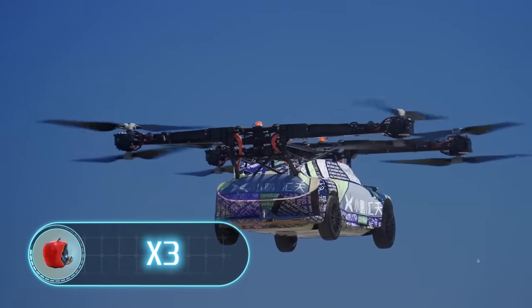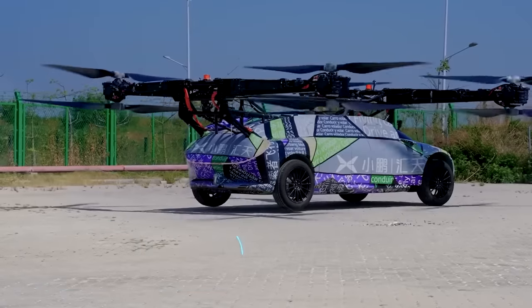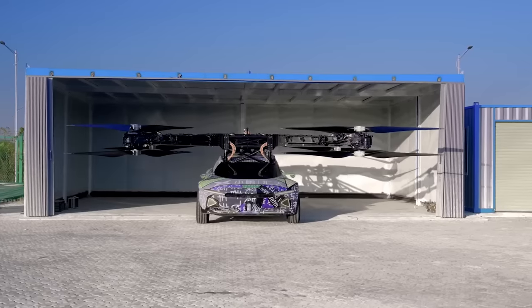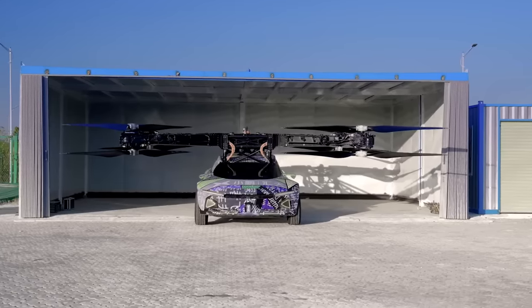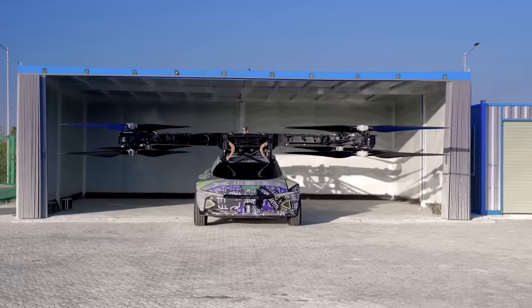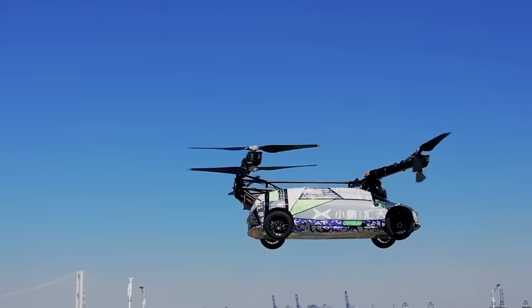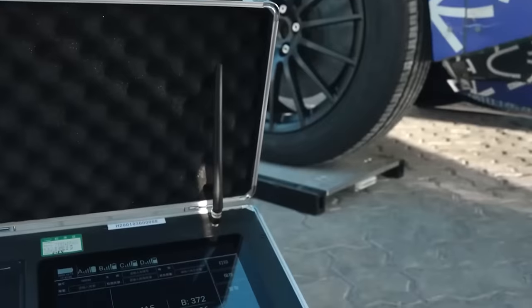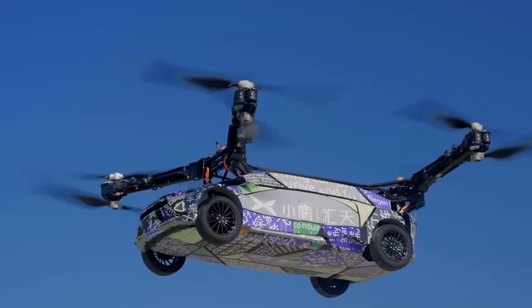X3. What do people imagine the future to be like? Most sci-fi films give a clear answer: the world of the future will certainly be full of flying cars. Xpeng, a Chinese electric vehicle manufacturer, recently unveiled its new electric VTOL vehicle, the X3. The car is designed for both flying in the air and driving on the roads. The X3 weighs about two tons and is powered by eight electric motors, each attached to an 11.5-foot diameter propeller.